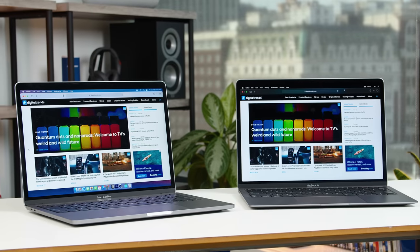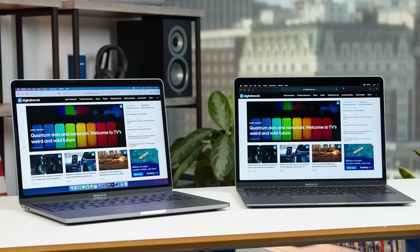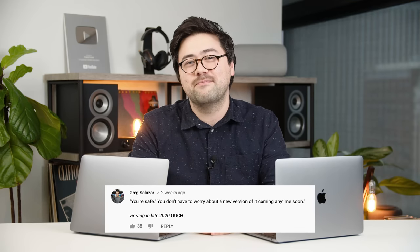As it turns out, the M1 hasn't made buying or choosing a MacBook from the lineup any easier — it's actually made it a lot harder. Deciding between the 13-inch MacBook Pro and the MacBook Air has never been a clear, easy decision. I did a comparison video of the previous versions of these two laptops earlier this year, and the point is the two laptops were very similar at the time and they still are today.